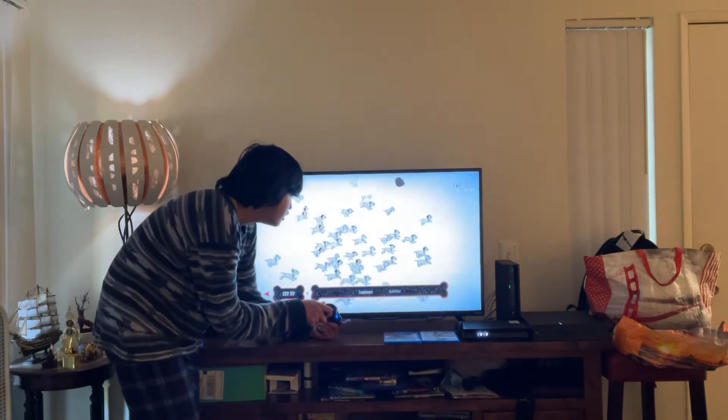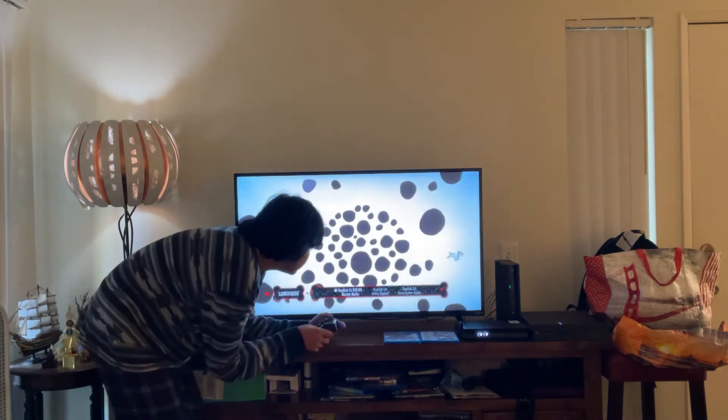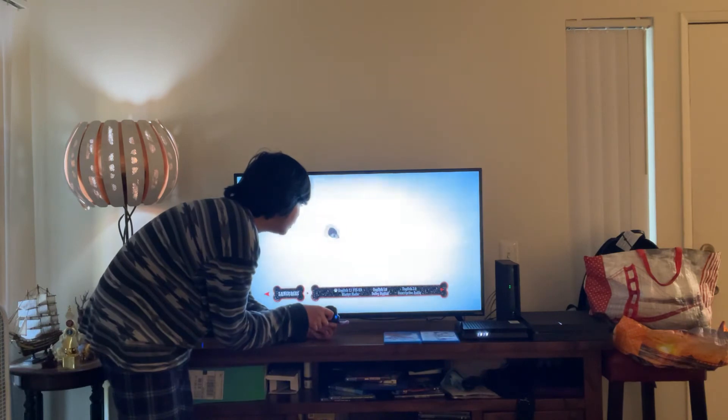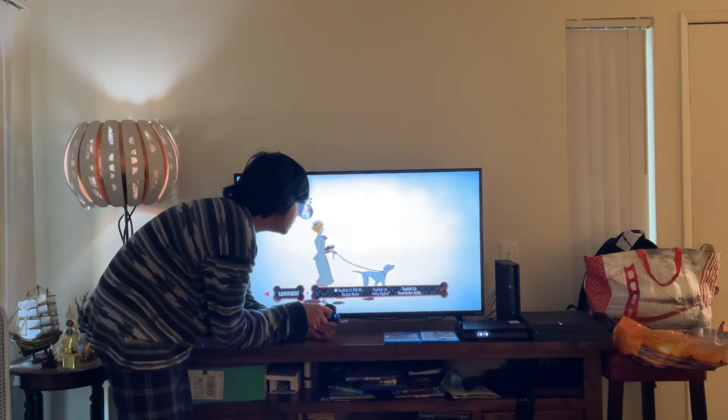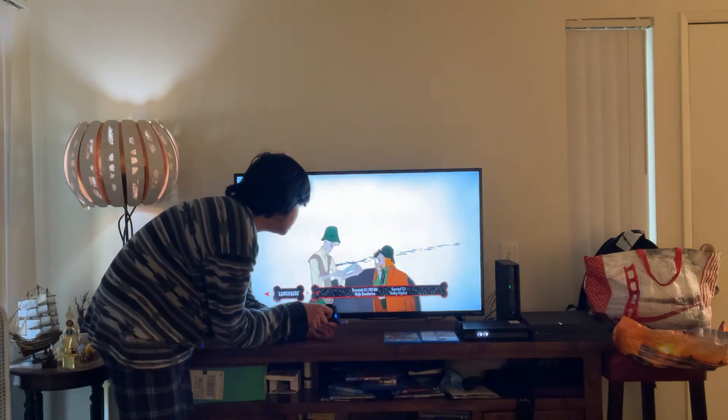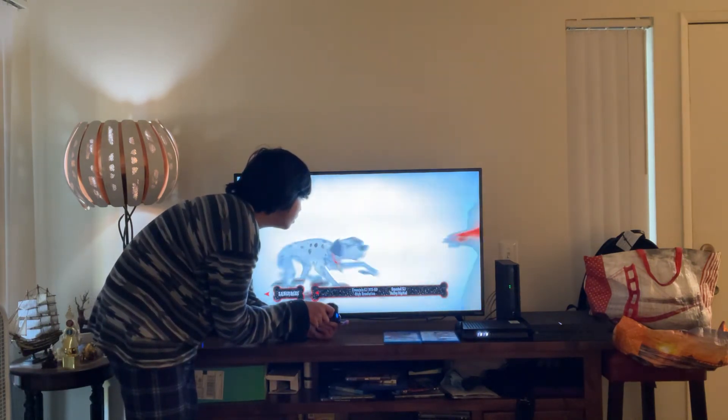Let's have a look. Here you get Languages. Let's have a look. Here you get: English 7.1 DTS-HD Master Audio; English 1.0 Dolby Digital Audio; English 2.0 Descriptive Audio; French 5.1 DTS-HD High Resolution Audio; and Spanish 5.1 Dolby Digital Audio.